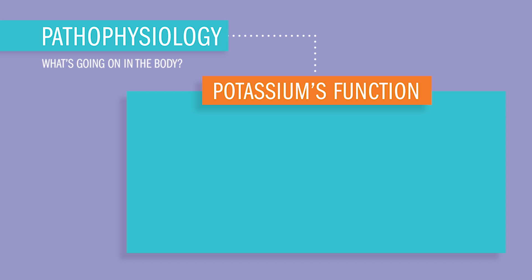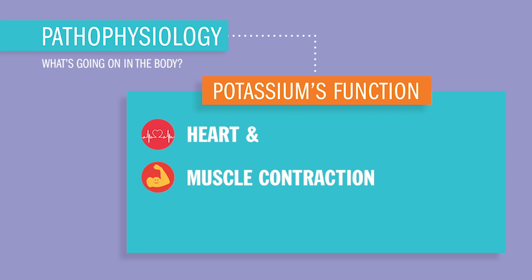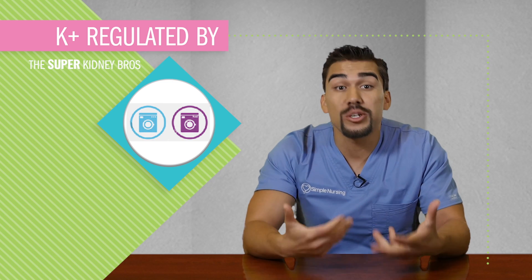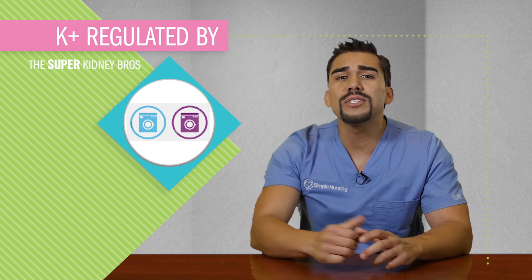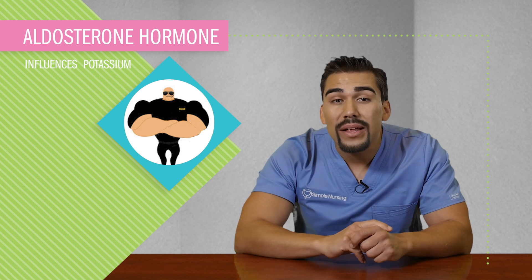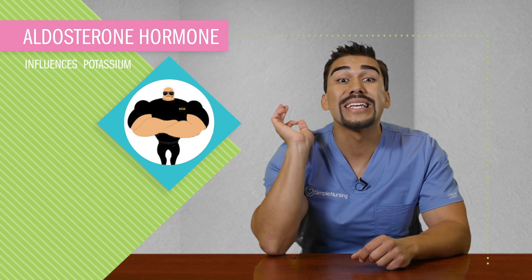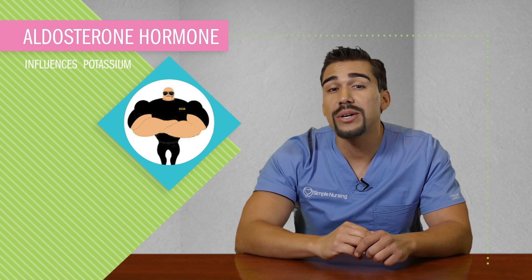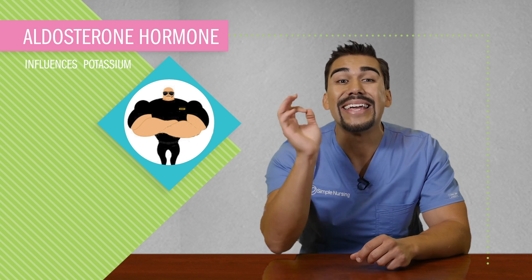Potassium's main function is to maintain heart and muscle contraction through keeping each muscle cell charged or polarized via the sodium-potassium pump. Potassium is regulated by the kidneys — the washing machines of the body — because they filter the blood and get rid of excess substances like potassium. Potassium is also influenced by aldosterone hormone, which I call the security bouncer to Club RAAS — the renin-angiotensin-aldosterone system in the kidneys.